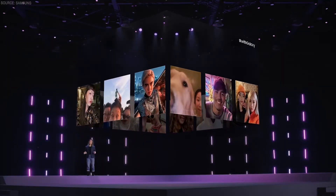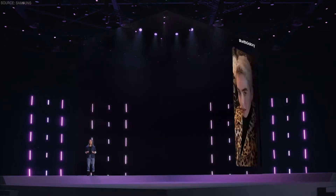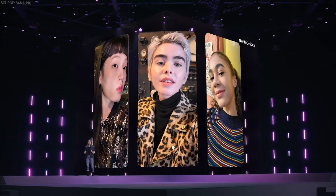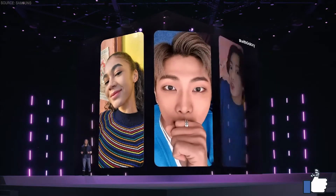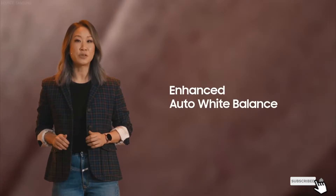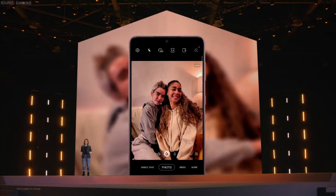Selfies are how I show the world my best looks and how I bring my friends into my favorite moments. With AI-based face enhancement, you can enjoy high-quality selfies anytime, anywhere. Using a super smart image signal processor and advanced multi-frame processing, the camera makes your selfies look their absolute best. And when you're taking a selfie, the lighting is so important. With enhanced auto white balance,